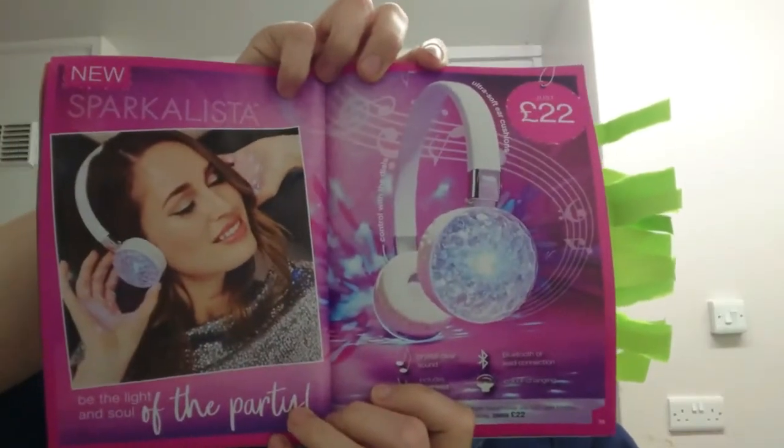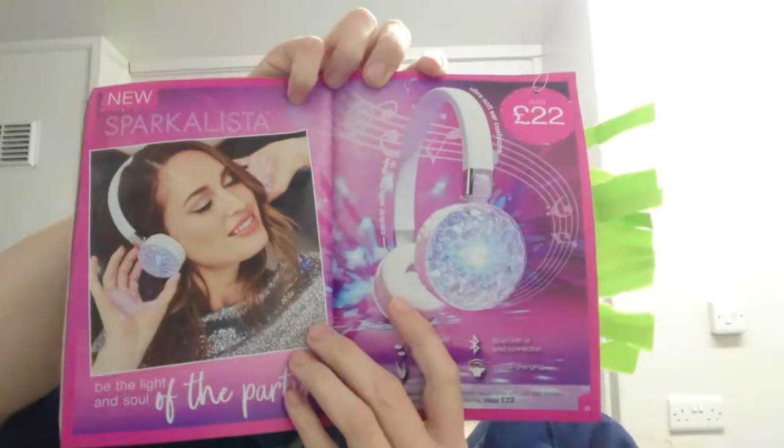Next we have a pair of disco headphones. They are Bluetooth or AUX cable connection, colour changing, with crystal clear sound — and the AUX cable is included. Just £22. They light up and are quite funky and awesome.